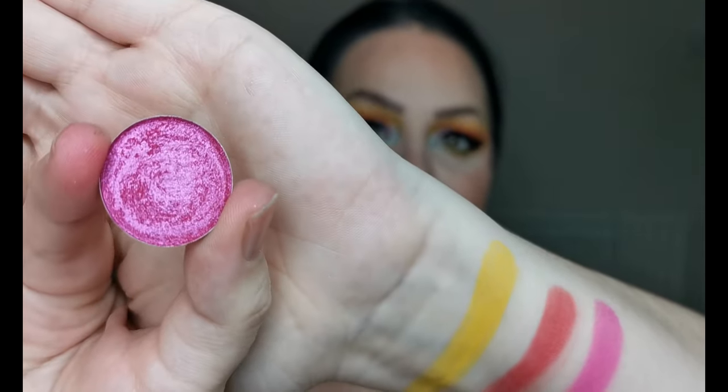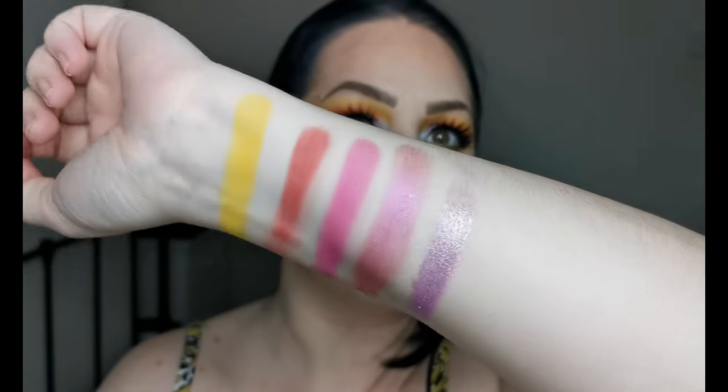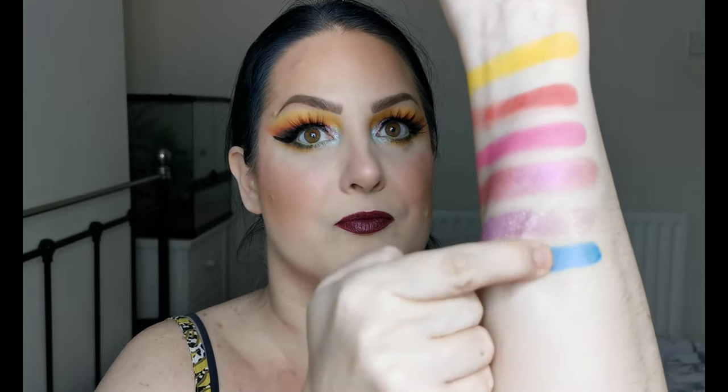The next shade is from Makeup by Lisa and it is the shade Cindy — absolutely beautiful pink shimmer. And the next shade is Watermelon from the Pastel Roses. Look at that — how stunning is that? And the next shade is from Cleona Cosmetics and it is Calcs. That is Calcs — absolutely gorgeous, look at that.